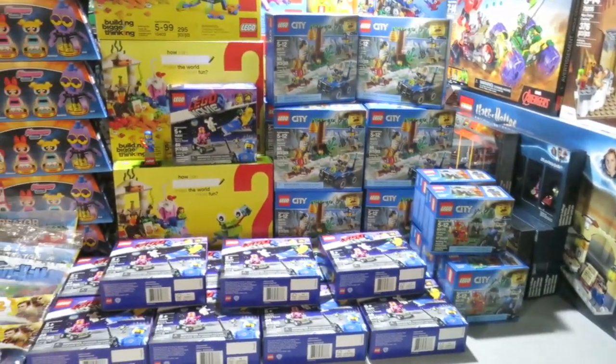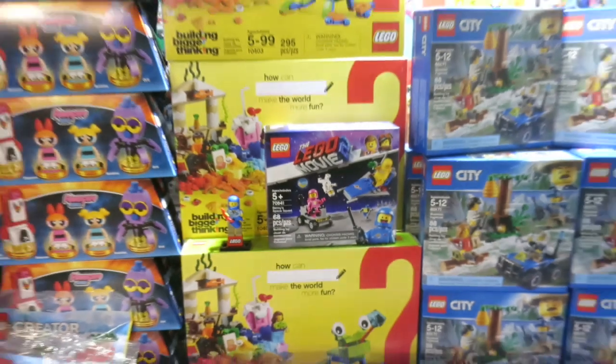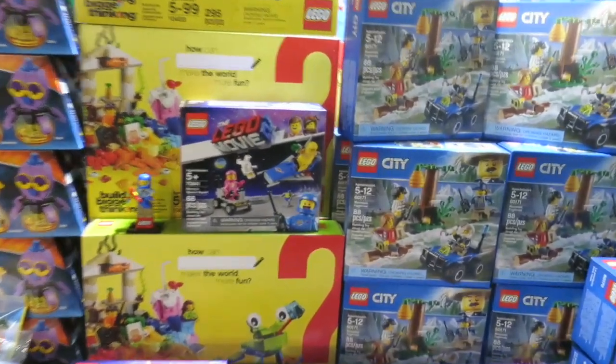I didn't expect to have all this today, but here it is. I think I have 10 more of these sets coming too, and we're going to open some of these up later tonight on New Year's Eve and put a couple together.